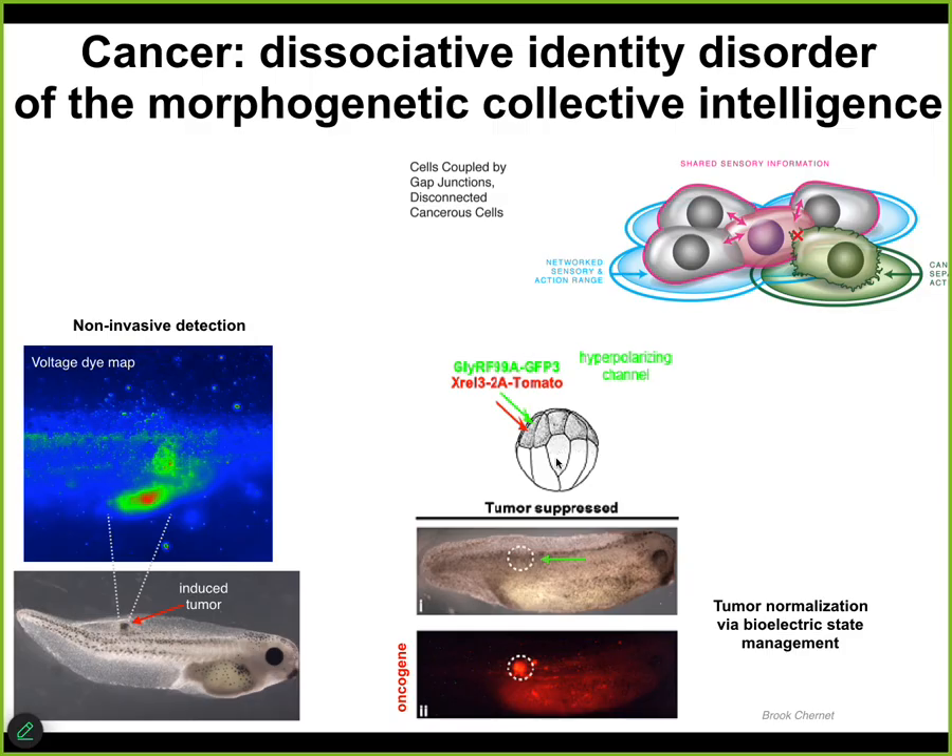Not killing the cells with chemotherapy, not fixing the genetic defect, but simply forcing the correct electrical state where the cells stay connected to the rest of the network. This is the same embryo — here's the oncogene protein, it's blazingly expressed and all over the place, but there's no tumor. The reason is that even though the hardware is broken, the actual functionality is driven by the bioelectric software dynamics in the tissue. As long as the cells are forced to stay connected and have the right state, they are not going to defect and go off on their own. We're now doing this in human cancer spheroids and mouse glioblastoma.